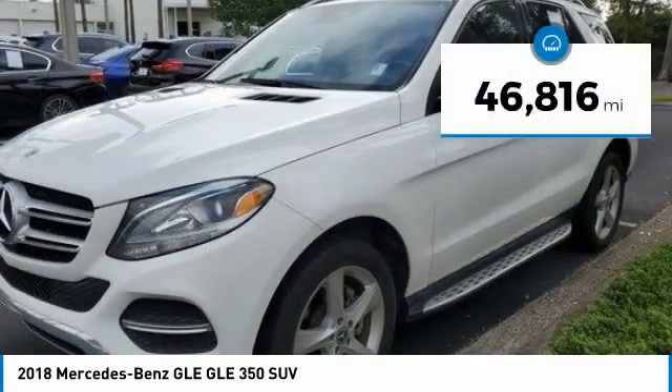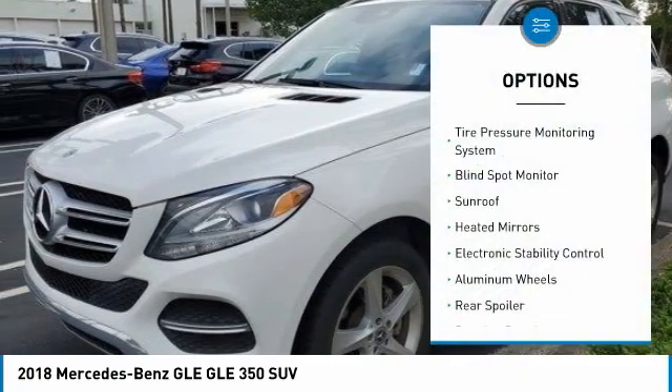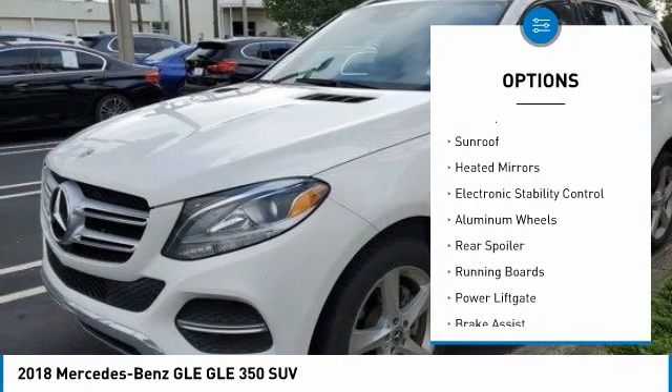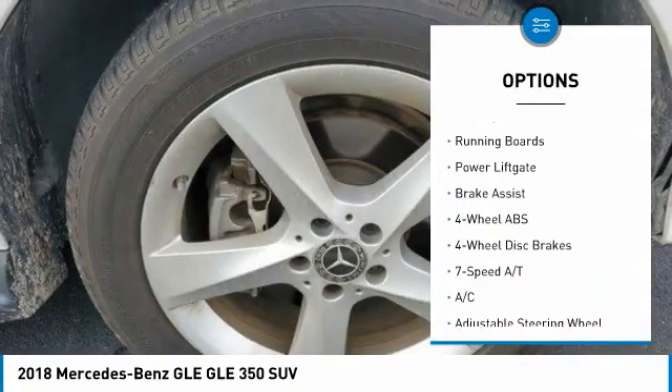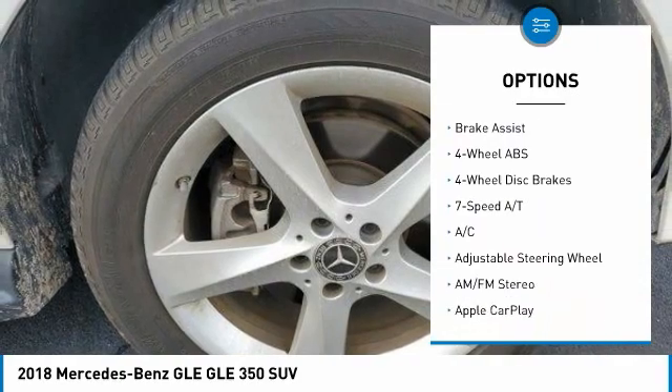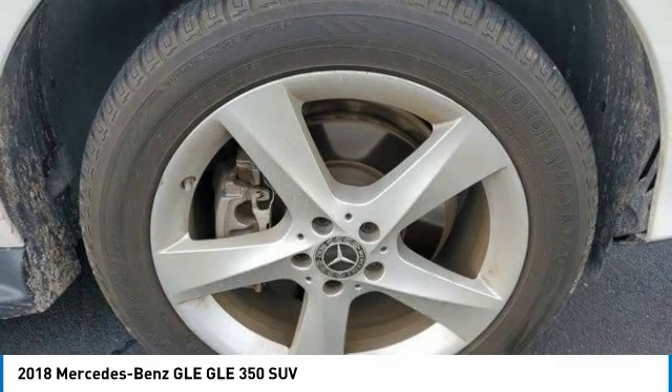This vehicle has less than 50,000 miles. Here are some of this vehicle's great options: tire pressure monitoring system, blind spot monitor, sunroof, heated mirrors, electronic stability control, aluminum wheels, rear spoiler, running boards, power lift gate, brake assist.